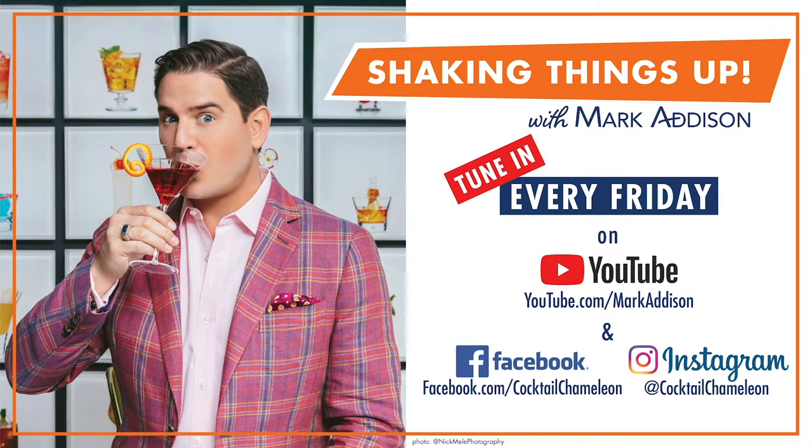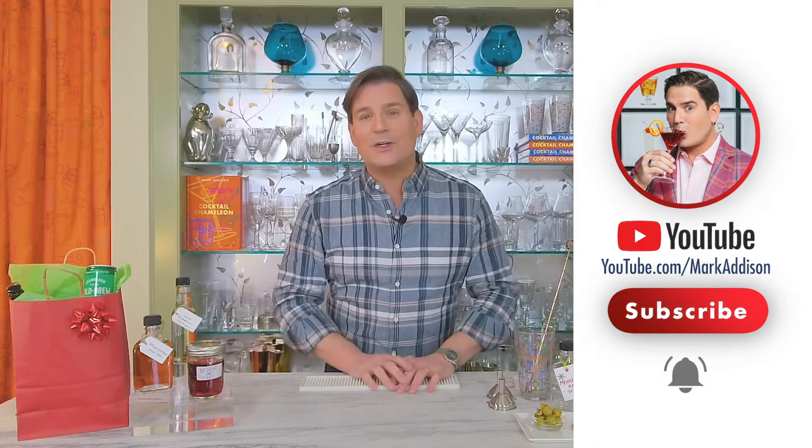So now it is time to shake things up. Hey everybody, it's Mark Addison. Thanks so much for joining me on another Shaking Things Up. We post a new video every week with recipes, tips, and tricks on how to bartend at home like a pro. So subscribe to our channel and hit the notification button because you'll be notified every time we post a new video.